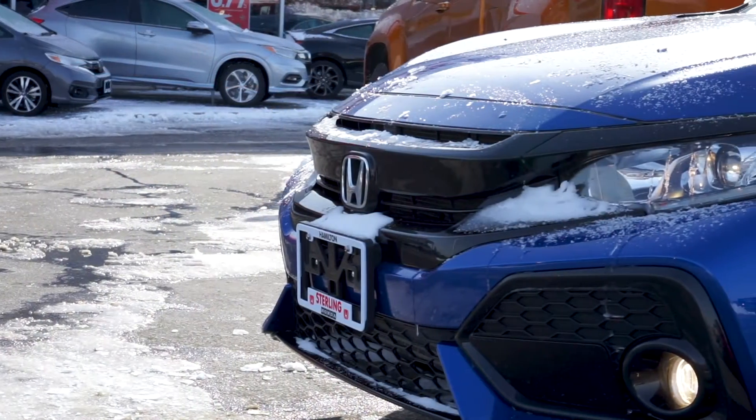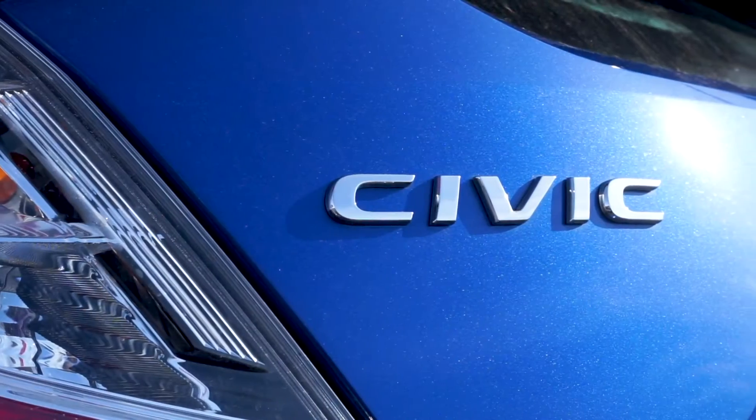Alisa here from Sterling Honda, and in today's video I'll be showing you our 2018 Honda Civic Sport.